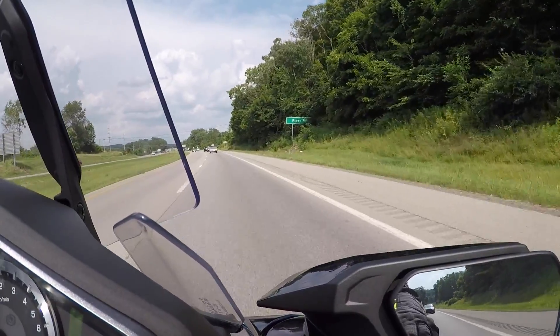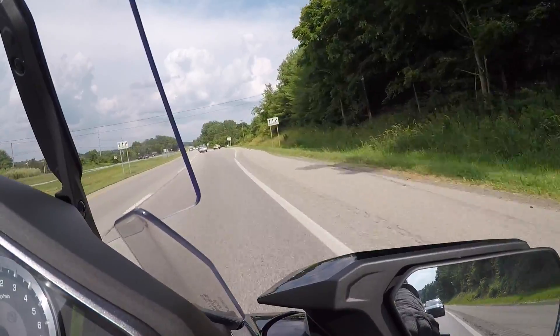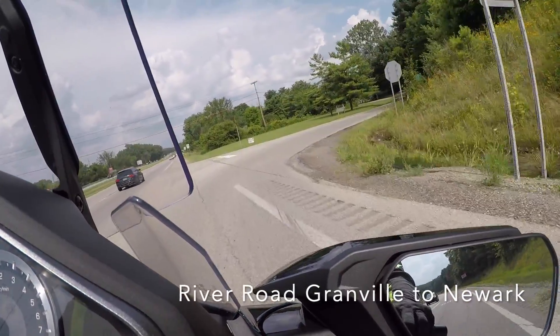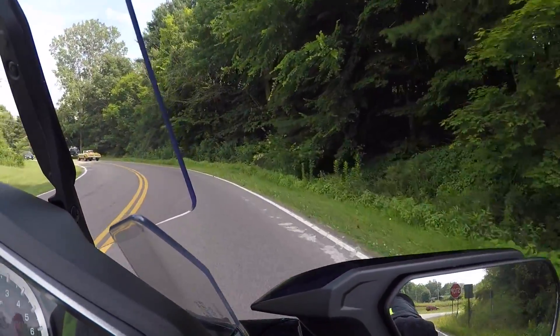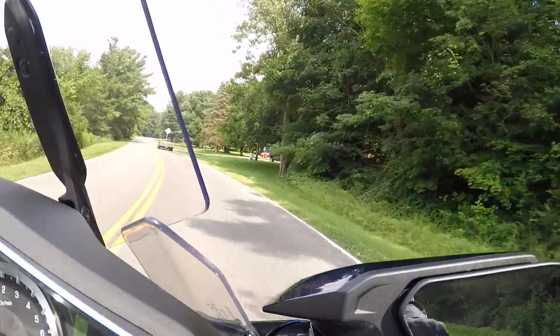We started off our journey heading up from New Albany on 161 up to Granville. The first road is going to come up on the right is River Road. You don't want to miss this one — it comes up pretty quick. Take it; it's got some beautiful scenery, some curves, and you can take it all the way up to Newark and then on into Heath.